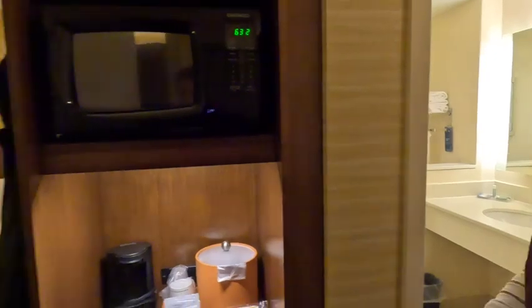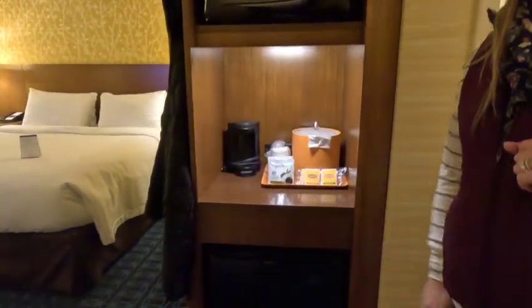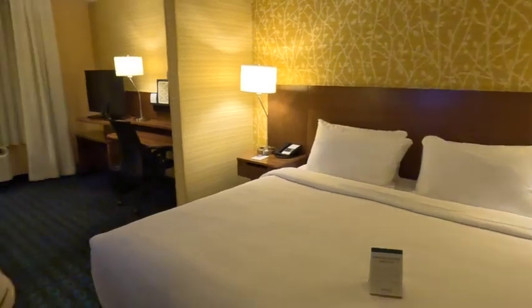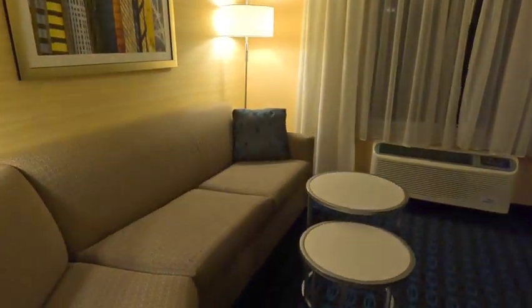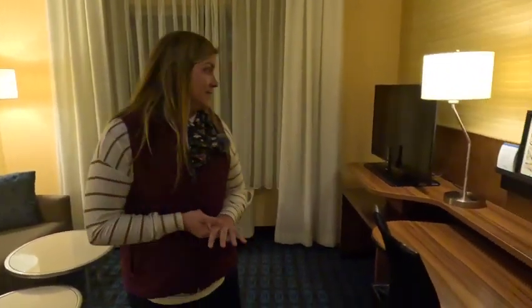Coming in this way, it again has a microwave up here and a mini fridge down below. Into the room, it has a king size bed and also a couch — it's like a mini sectional — and it does pull out into a bed, so this room can accommodate four people.